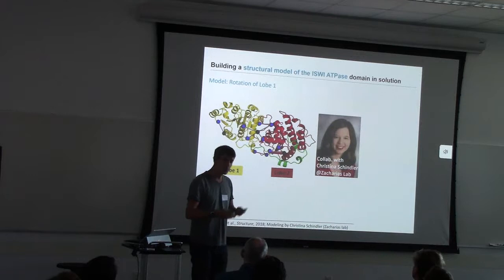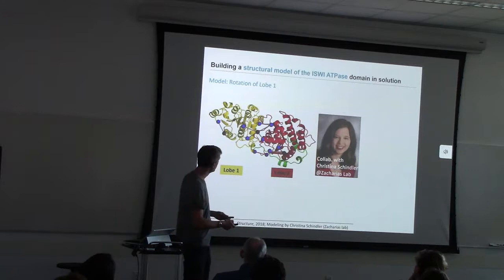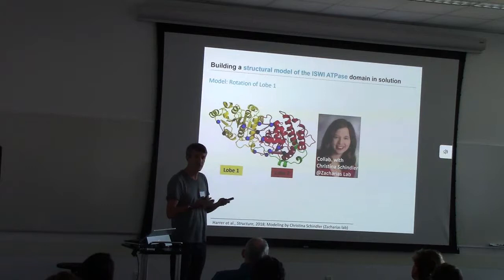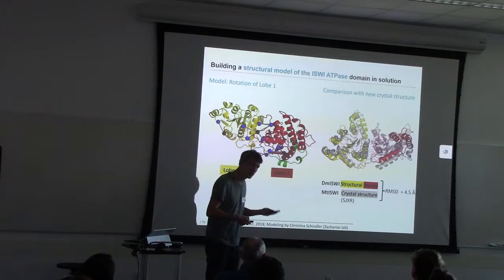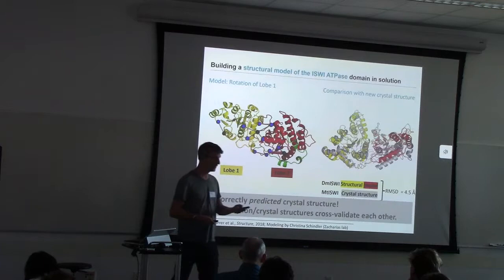We teamed up with Christina Schindler in the lab and performed cross-link-guided rigid body docking of the two lobes. She came up with a model: if she allows lobe one to rotate, she predicted a particular conformation that is structurally stable and in which those cross-links are nicely satisfied. When we saw that it looked good, we asked: can we trust the model? We were very critical, because this conformation had not been previously crystallized and appeared to be in an inactive state. We validated this novel interface by mutagenesis, and we were very fortunate that the Chen Lab published a crystal structure, which we could compare to our model. The two are extremely close — we correctly predicted the crystal structure, and our in-solution model and the crystal structure nicely cross-validate each other.